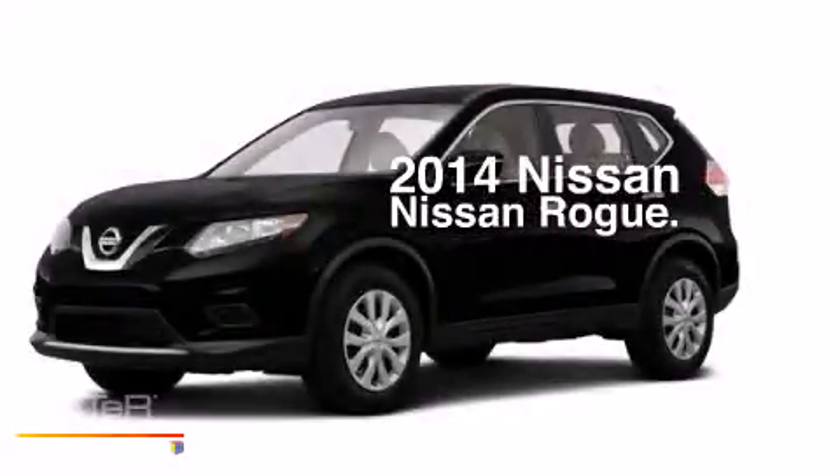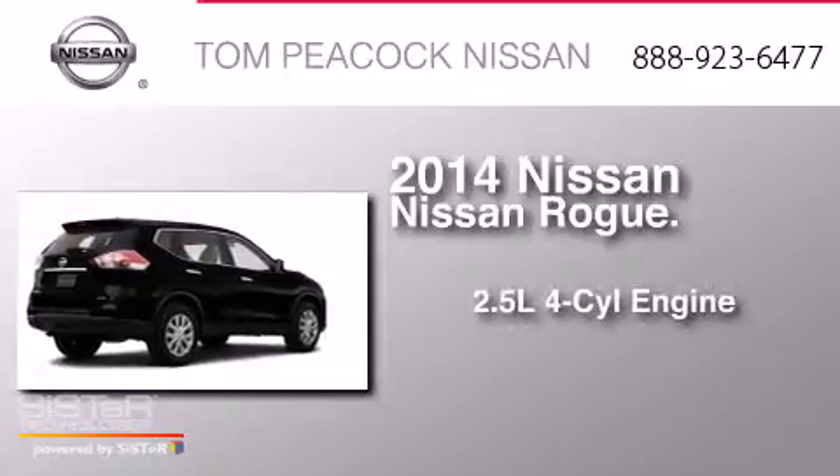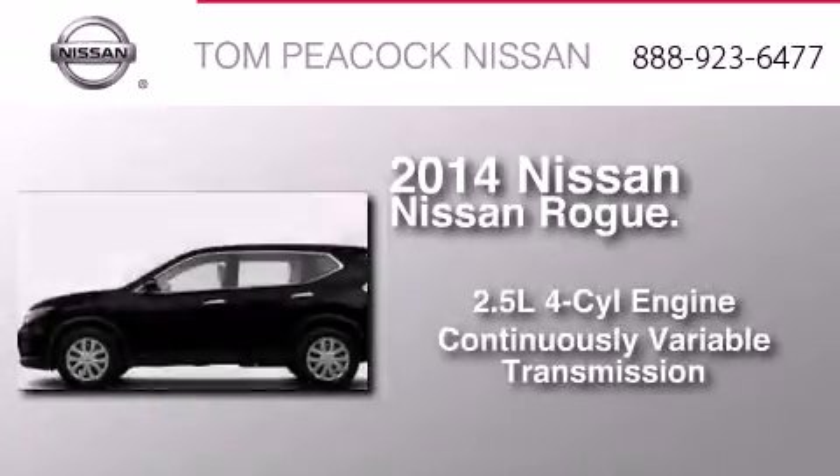This is a brand new 2014 Nissan Rogue. It features a 2.5-liter four-cylinder engine and a continuous variable transmission.